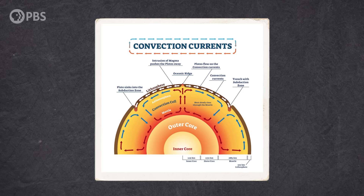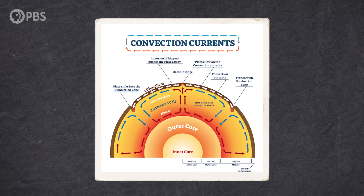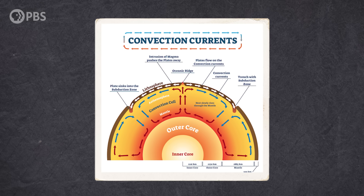Currents of hot, molten material rising inside the Earth push the plates, dragging them along the surface the way rising bubbles move foam in a pot of boiling water. Logically, that idea makes sense. But scientists quickly realized that the physics of mantle convection don't totally add up.